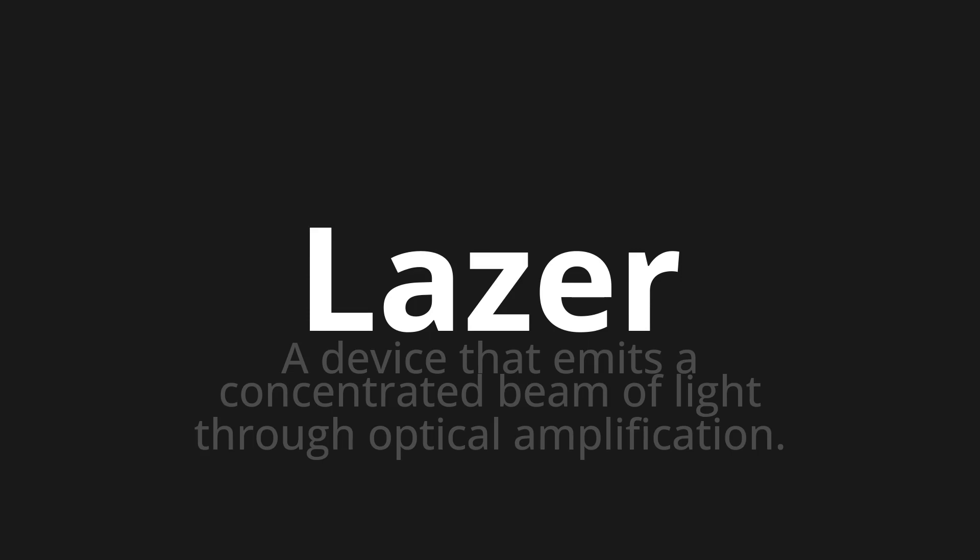Let's say it all together: laser, laser. One more time: laser.